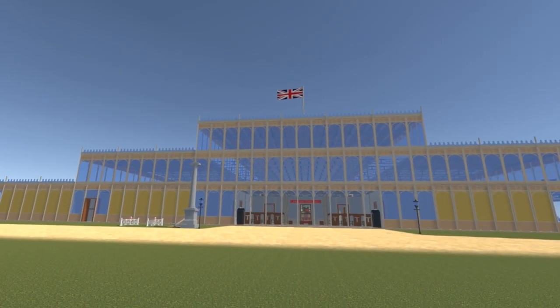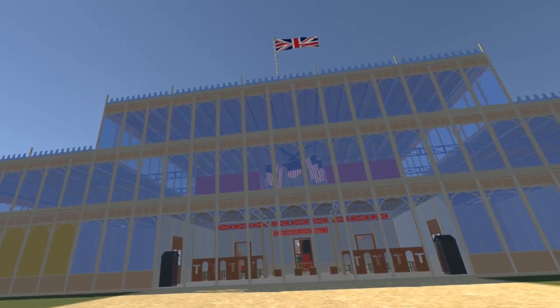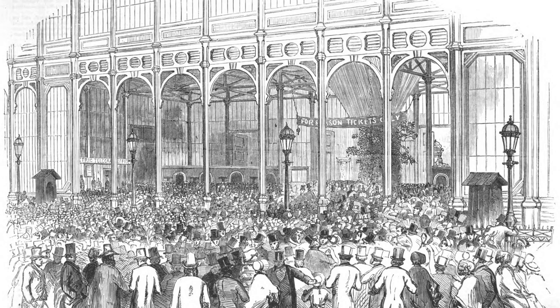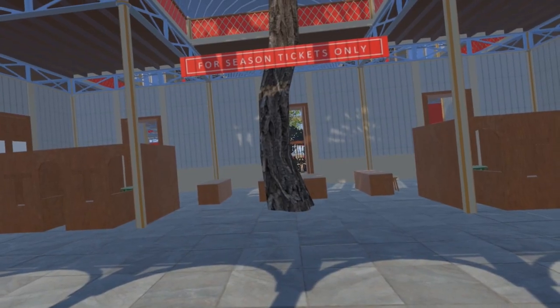Similar arrangements also exist at the western entrance and at the eastern entrance. These images from the Illustrated London News give a limited view of the main entrance from either side of the ticket booths. In this image, to the left of the main entrance, the sign 'Electric Telegraph Office' can be seen.